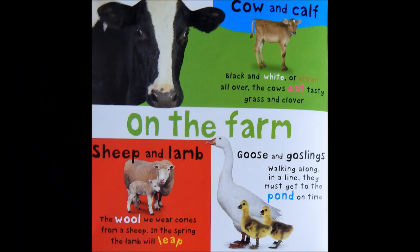On the farm. Cow and calf. Black and white, or brown all over. The cows eat tasty grass and clover.